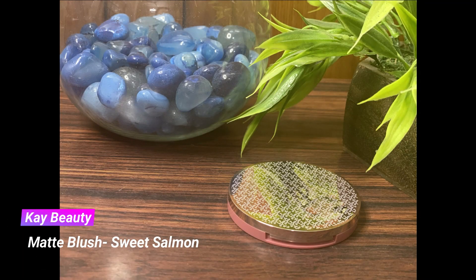For the blush I'm taking my Kay Beauty Matte Blush in the shade Sweet Salmon. It's a beautiful peachy-pink shade that gives a really glowy, fresh, and youthful flush of color to the cheeks. It looks so stunning and makes you look like you're blushing from within. I absolutely love this line of blushes.